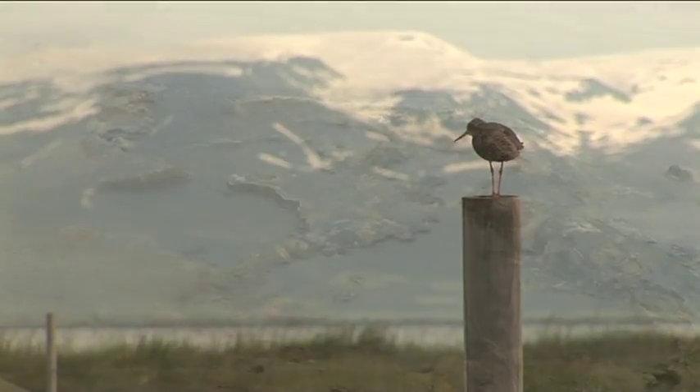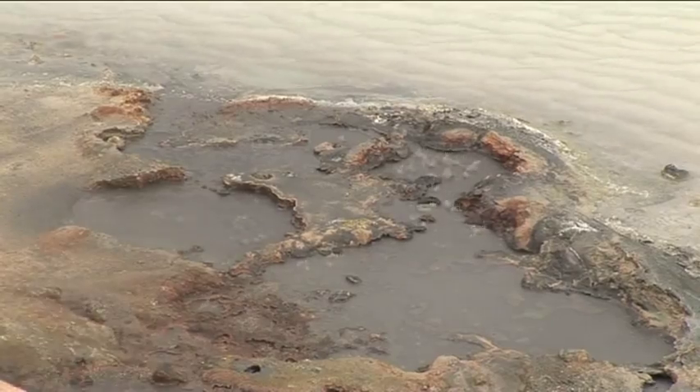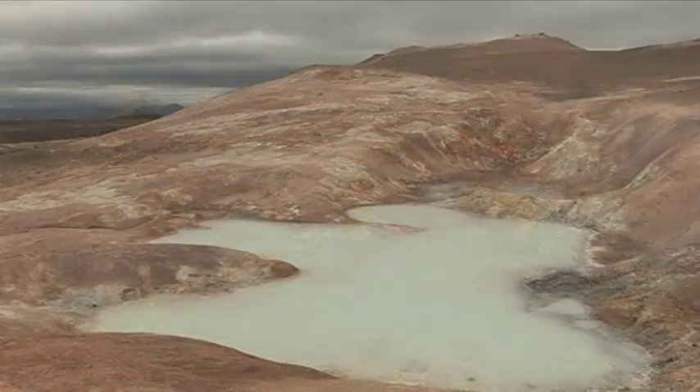Iceland is sitting on the Mid-Atlantic Ridge, which is a tectonic boundary between two plates and it's very prone to earthquakes.